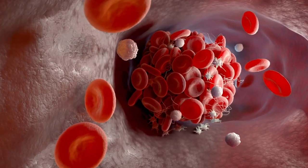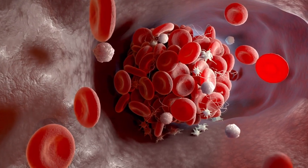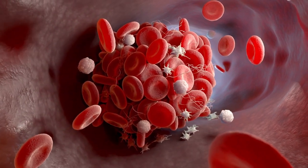Blood clots are a natural response to injury or disease, and their purpose is to prevent excessive bleeding and repair damaged blood vessels. However, clots can occasionally form where they're not needed and disrupt proper blood flow.